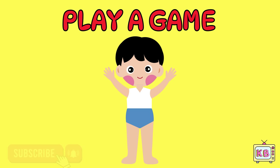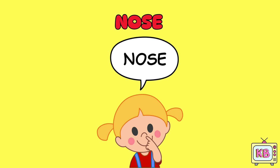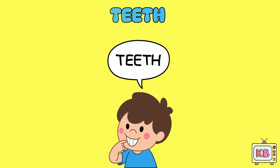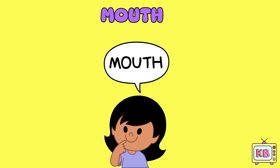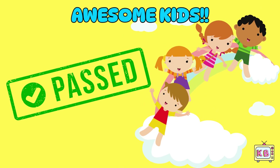Now touch your forehead. Freeze. Touch your nose. Freeze. Point to your ears. Show your teeth. Point to your eyebrows. And freeze. Touch your mouth. Point to your eyes. Freeze. Awesome, you all did a good job pointing to all the head parts.